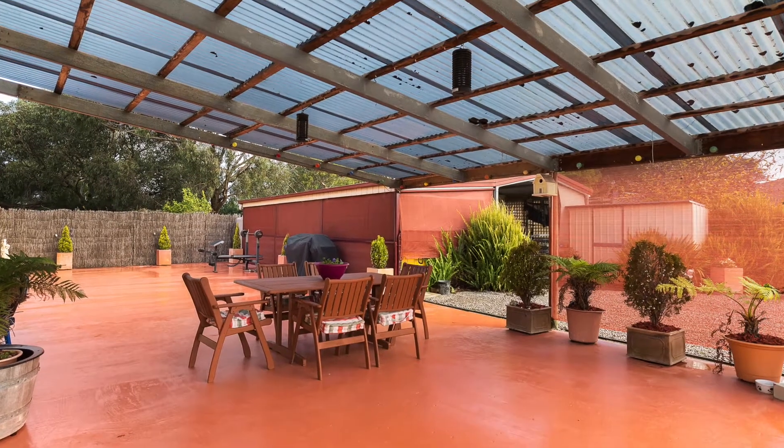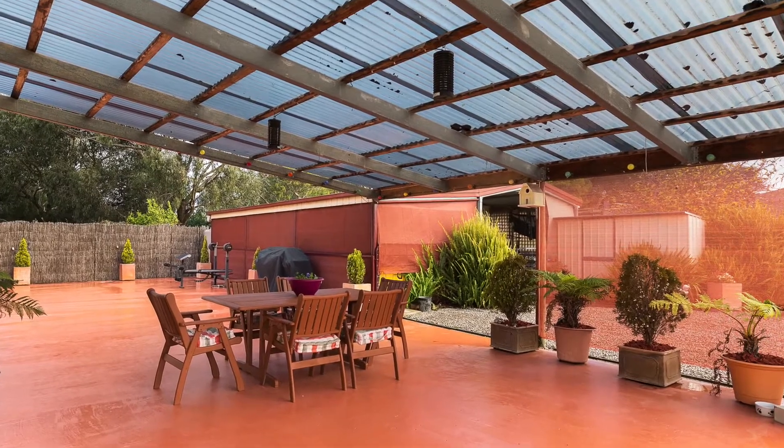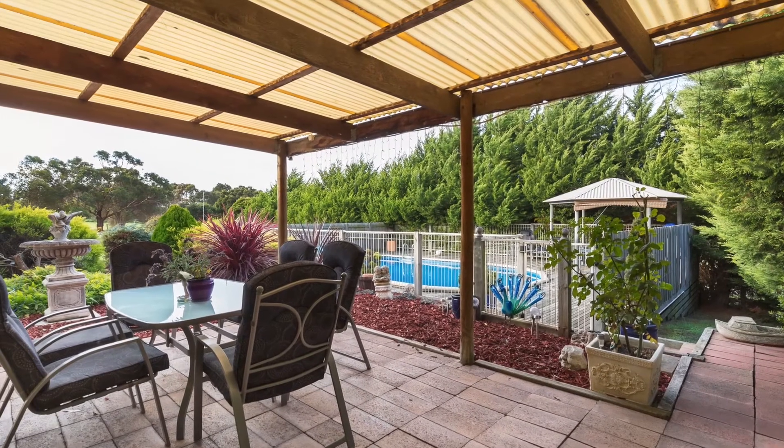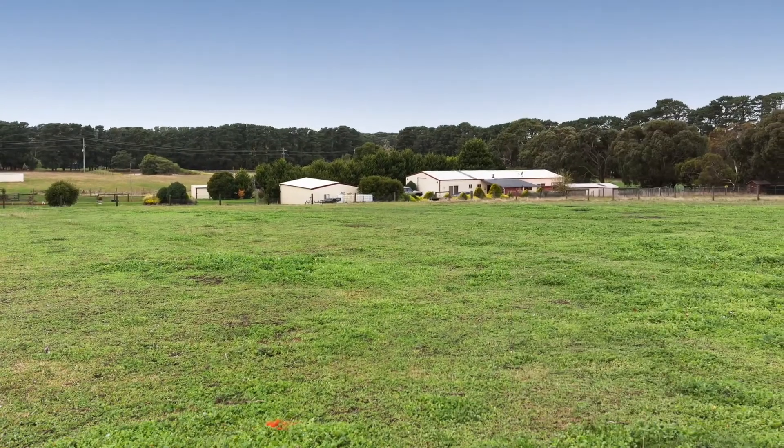Outside you'll discover an undercover barbecue and entertainment zone. Off the family room is a sheltered pool area and cabana to relax away those summer days.